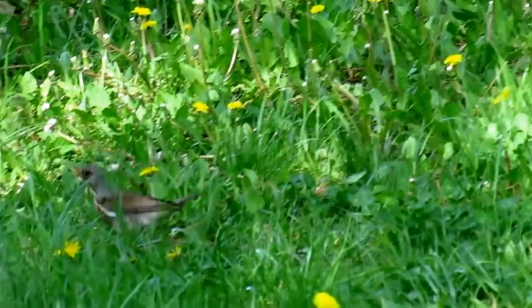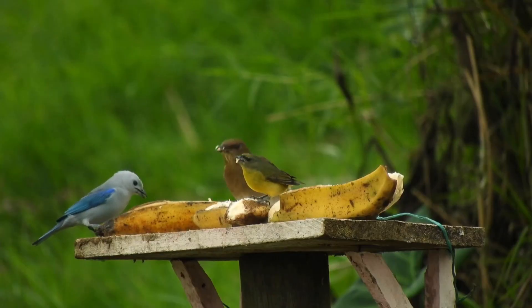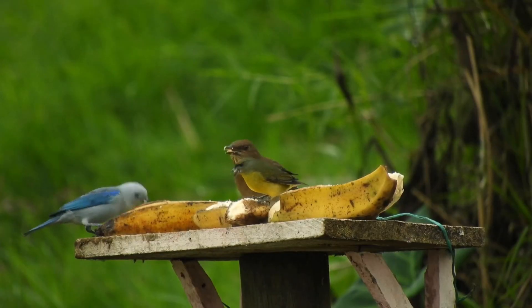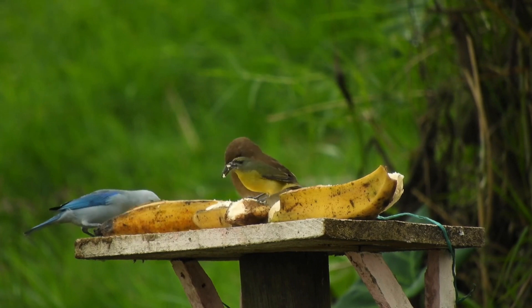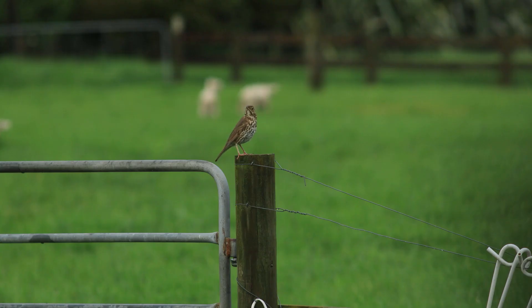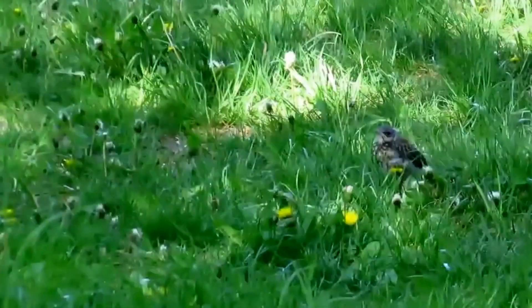Hermit thrushes live up to their name as they're generally solitary birds. While they meet up for mating and nesting, outside of the breeding season hermit thrushes are, well, hermits. They spend their days foraging along the forest floor, flitting about, turning over leaves and debris, searching for food in the form of invertebrates and berries.